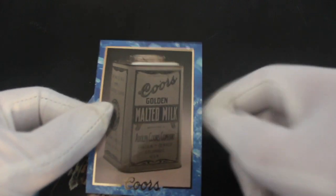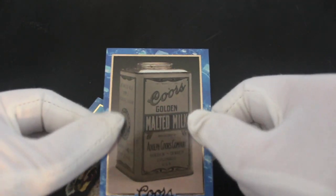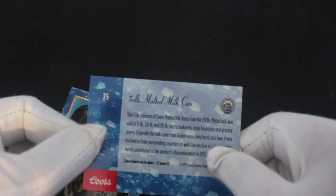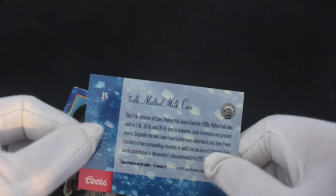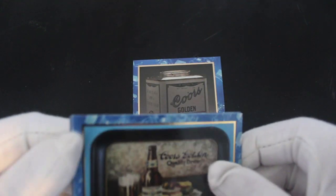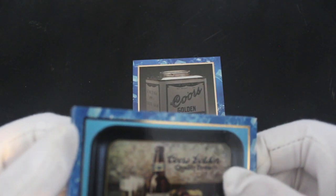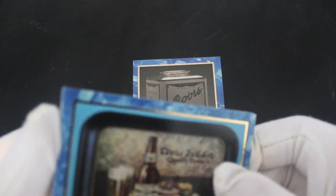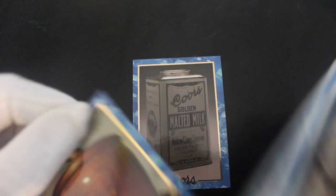There we go. A bit of a gold edge on the card — nice. They're called malted milk. So I guess Coors did more stuff than beer. I'm not sure, I should have delved into the history of it, but you know, you've just got to get on with this stuff.